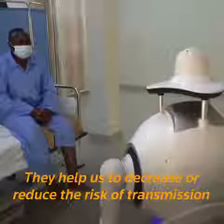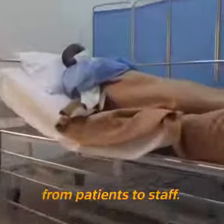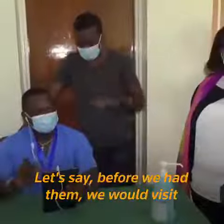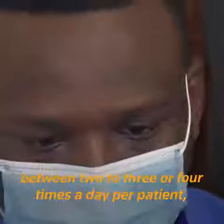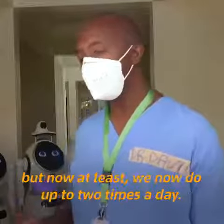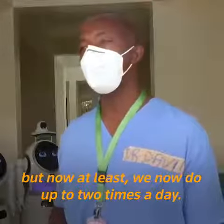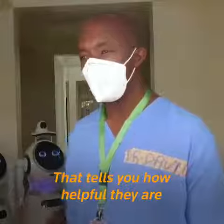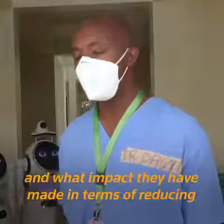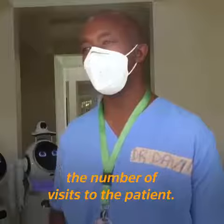They help us to decrease or reduce the risk of transmission from patients to staff. Before we had them, we'd visit between two to three or four times a day per patient. But now we're down to two times a day. So that tells you how helpful they are and what impact they have made in terms of reducing the number of visits to the patient.